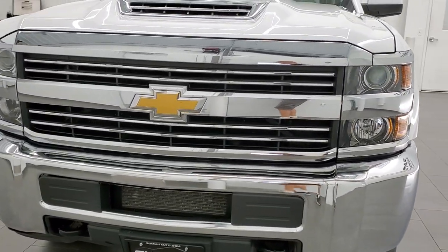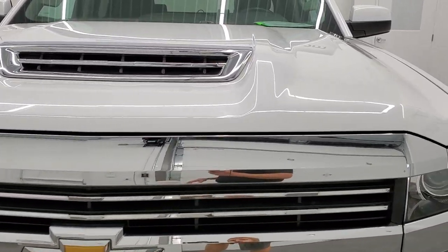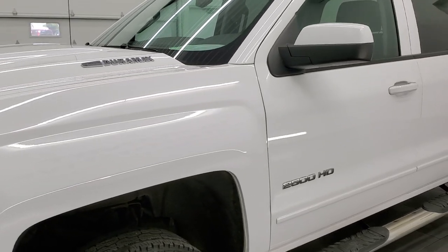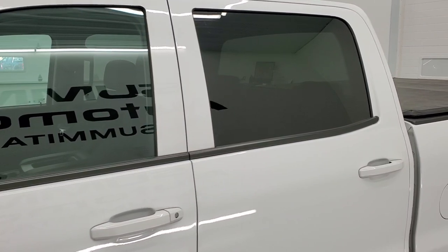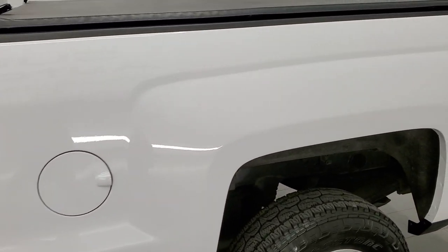Summit White is the color. We shoot all of our videos in 1080p, 60 frames per second, so if you have HD capabilities on your computer, tablet, smartphone, or television, turn them on right now because it is definitely your best way to check out the quality, condition, and options of the truck before seeing it in person.